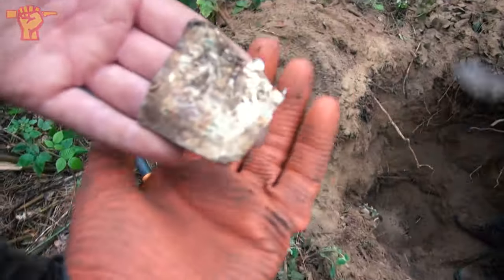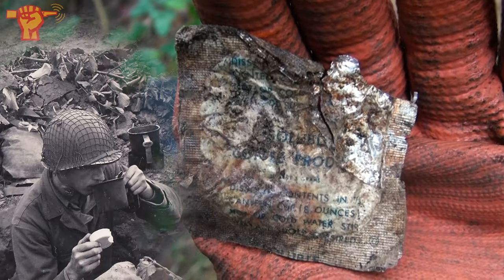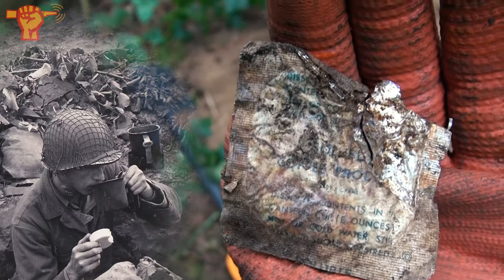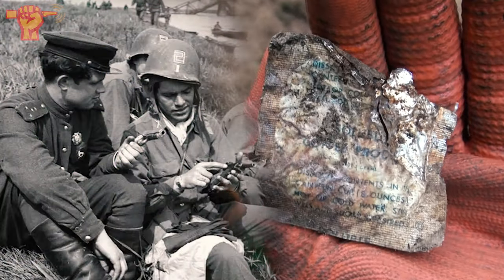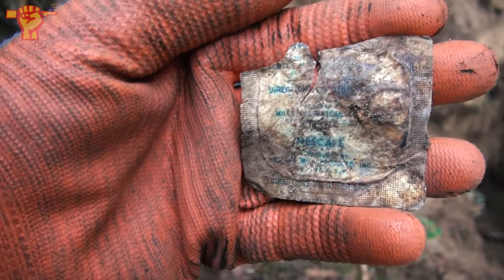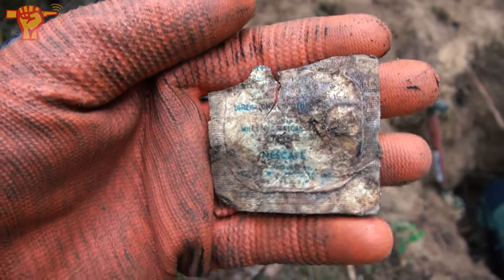He shouted that he just found an American coffee ration bag. And there you can see a soluble coffee product made in the USA. So the interesting part about this area we're visiting is that first the Americans took it from the Germans, and then the Soviets came and they took over. So history is all mixed up here. Nescafe coffee. Because we're finding Soviet, American and German relics here. This place is awesome.